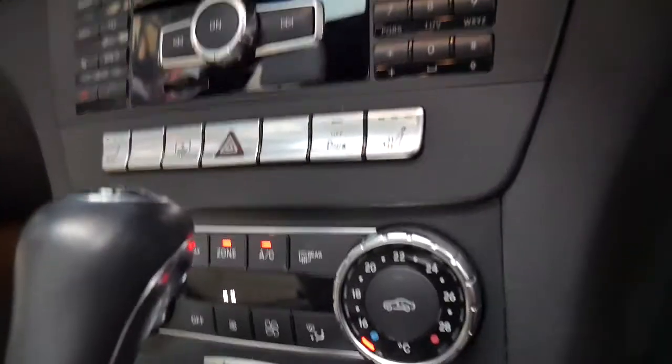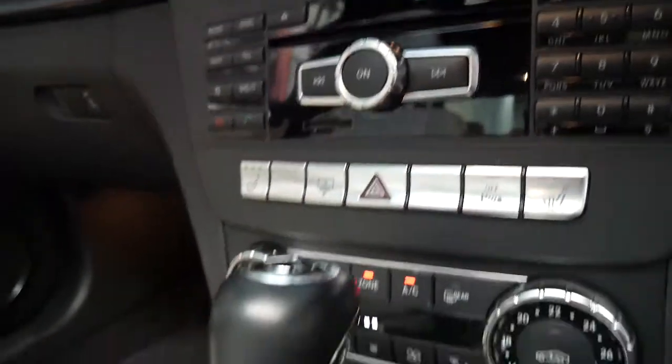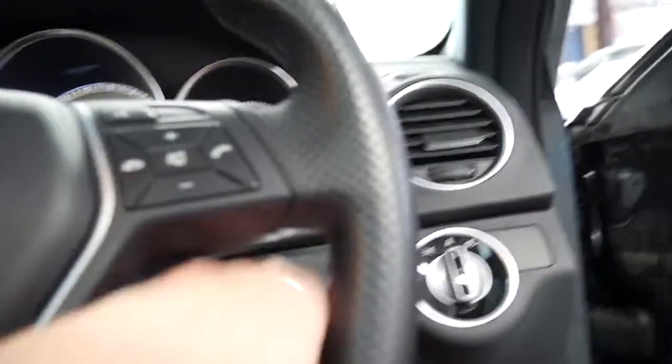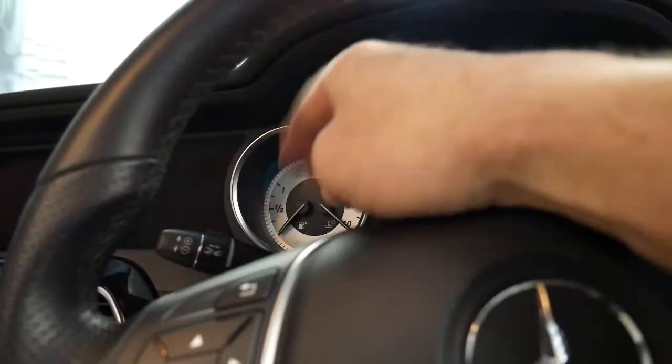It has USB storage, heated seats being an Avant-Garde, a factory sunroof, and a rear blind button. This is a great car. It also has a multi-function steering wheel, cruise control, and a speed limiter, and it does have distance cruise as well.